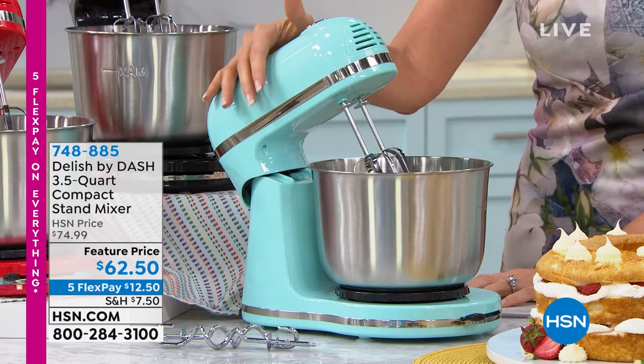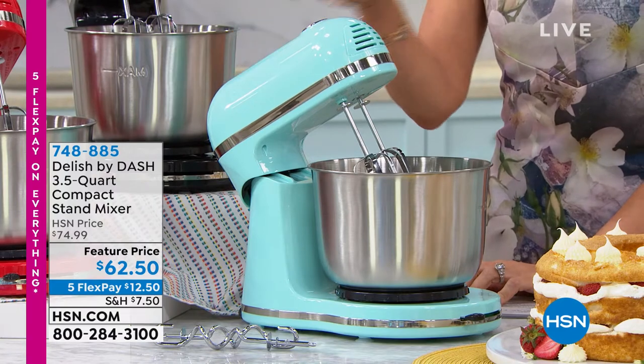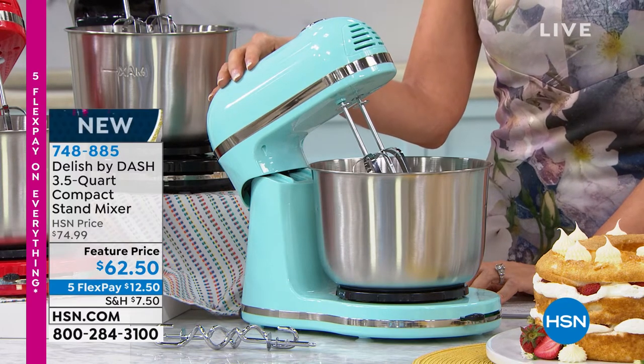Look at this. This is called Delish by Dash. We have loved Dash here at HSN. It's a three and a half quart — that's a sweet size of the compact stand mixer — and today it's feature priced at $62.50.